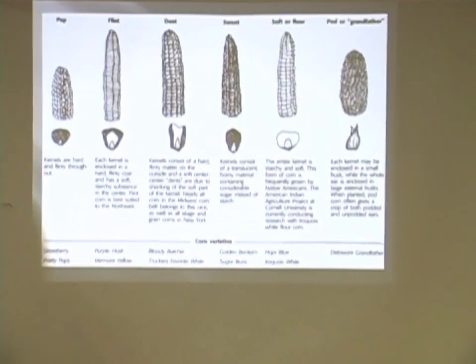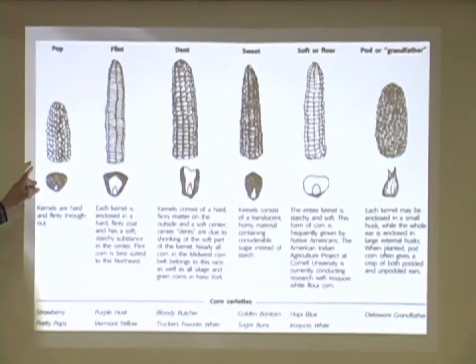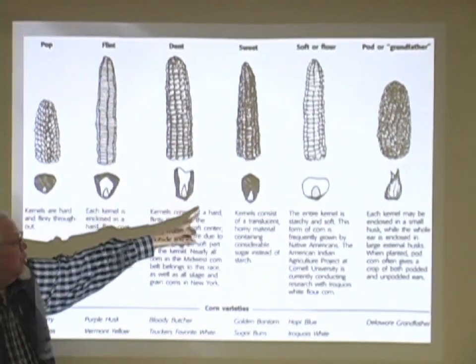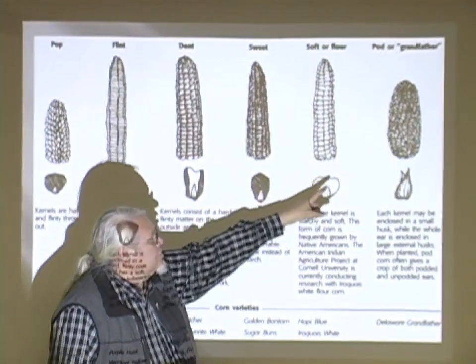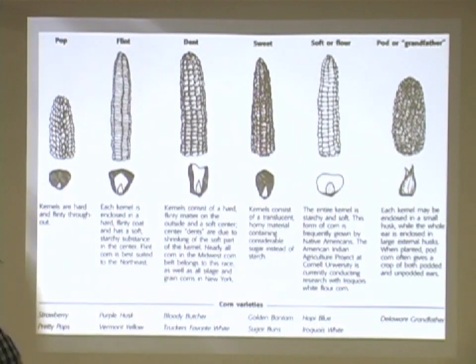So in terms of varieties of corn, we've got popcorn, which our ancestors used to grow; flint corn, like the big, long, white one we're talking about; the dent corn; sweet corn — look at that, it's all sugar; and then the softer flour corn. And then this great one down here, it's called pod corn, and for some reason, grandfather corn.